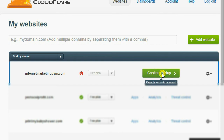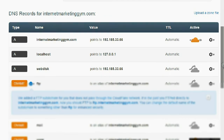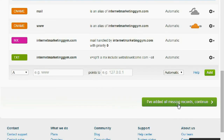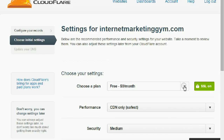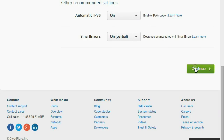You want to click 'Continue.' You should be taken to the next section. Just like that. Now, don't touch anything here the way it is — you want to scroll all the way to the bottom and click the green button 'I've added all missing records,' then click continue. There are a bunch of selections — you want to go with the free plan, scroll down again, and click continue.